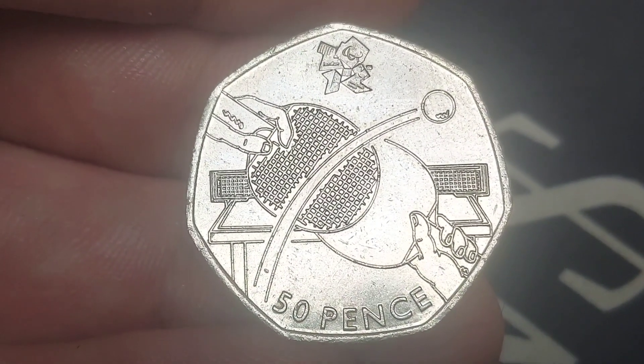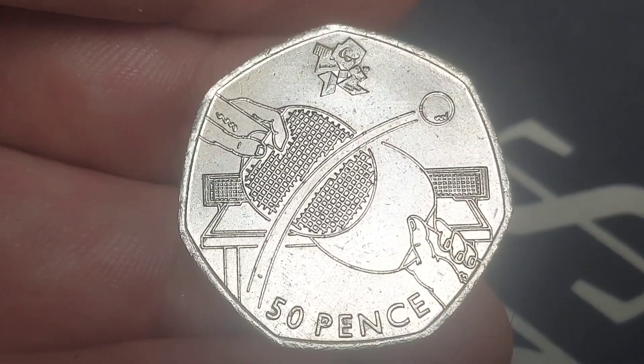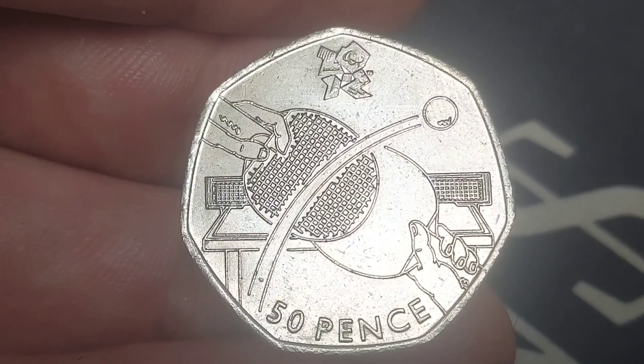On the front of the coin we have got the sport of table tennis — the two rackets in the middle with the ping pong ball, and we've also got the table tennis net in the background.